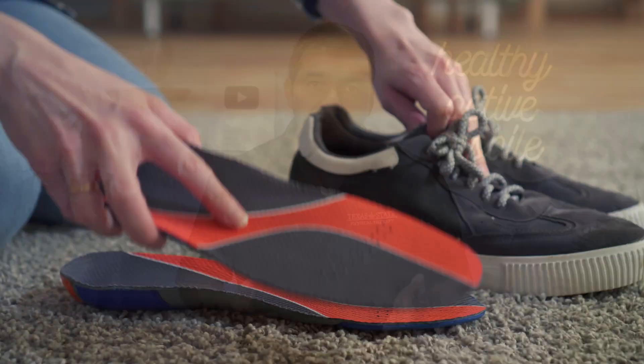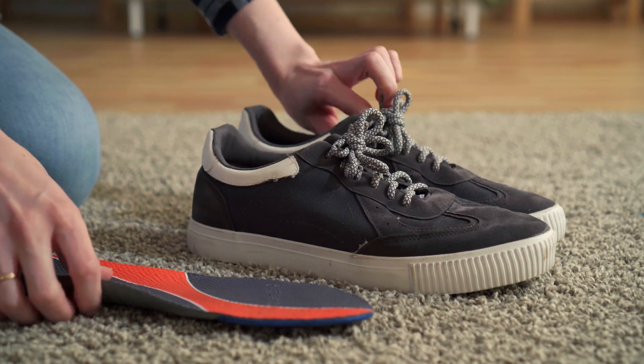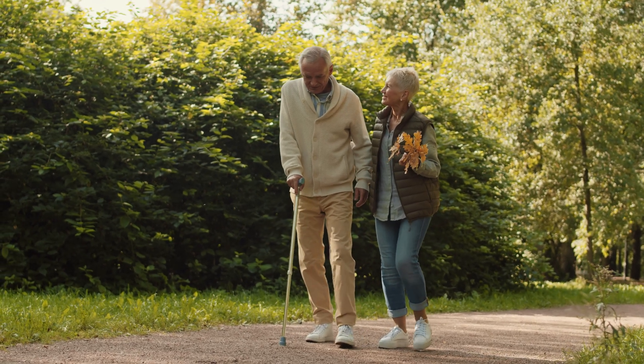Some options to treat a leg length discrepancy are using insoles within your shoes to adjust for the height difference, using a cane to offload a problematic area that's causing you pain, and fixing muscle imbalances — which is one of my go-to fixes because it's usually a strength problem that's contributing to leg length issues that are within your control.